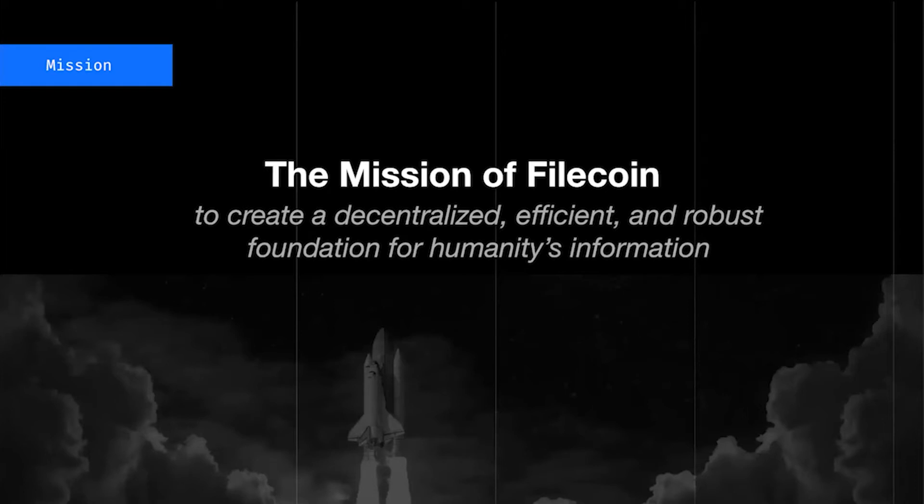To start, it's probably useful to begin with the mission of Filecoin. Our aim here is to build a decentralized, efficient, and robust foundation for humanity's information. We've talked at length about the technical side of this — how do we use the blockchain to actually make this possible? But it's also worth double-clicking into the economics to make sure that from that perspective as well, we're set up for success.